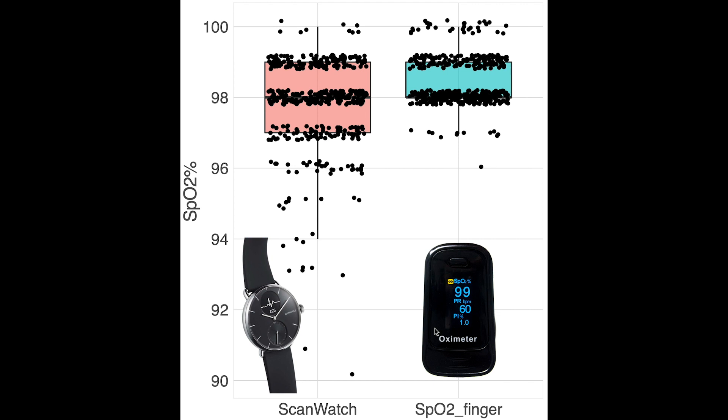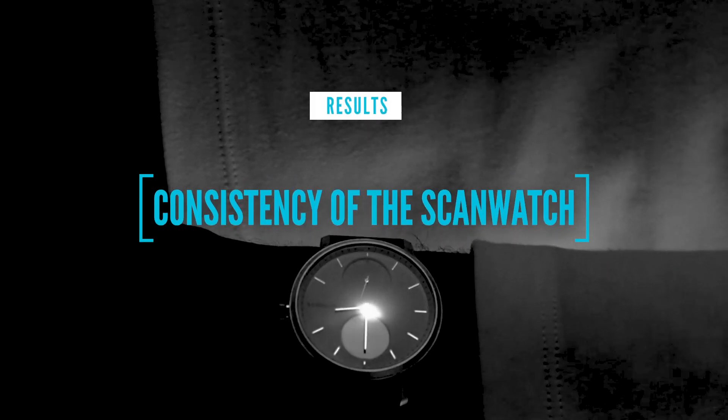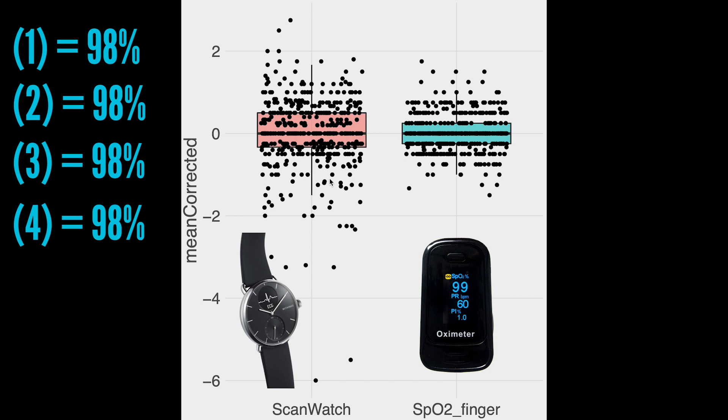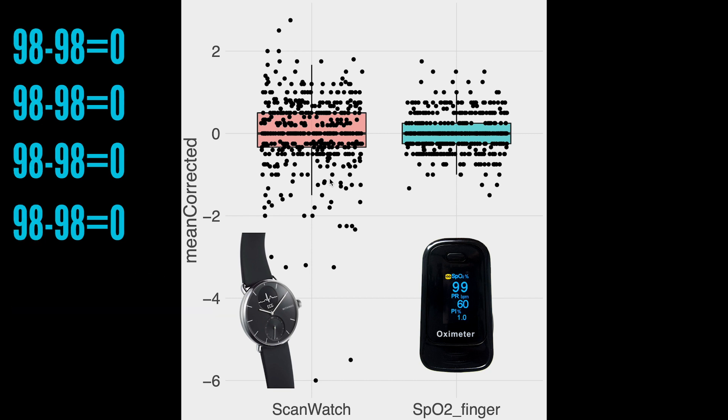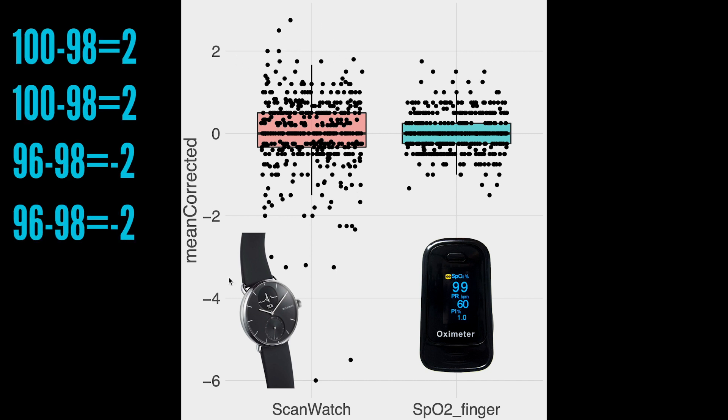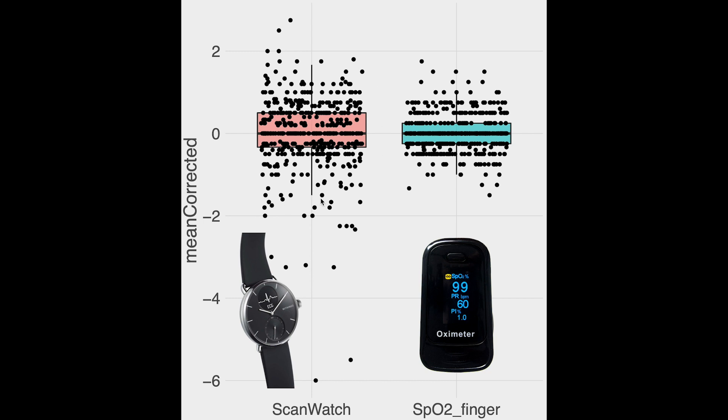However, this does not have to be a major issue, since I took four measurements each time. So let's see how consistent the ScanWatch results are. For each set of four measurements, I calculated the average and subtracted that from each of the four measurements. If all four values were the same, subtracting their mean would give zero each time. But if there's a big difference between measurements, there should be big positive and big negative values. The ScanWatch has a larger spread than the SpO2 monitor — the SpO2 monitor has most values between minus one and one, whereas the ScanWatch also has some really extreme negative values and much larger spread overall, indicating more inconsistency between four consecutive measurements.